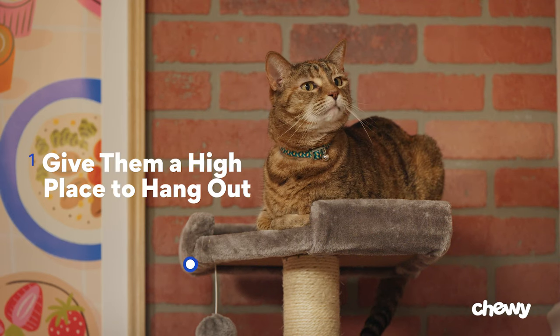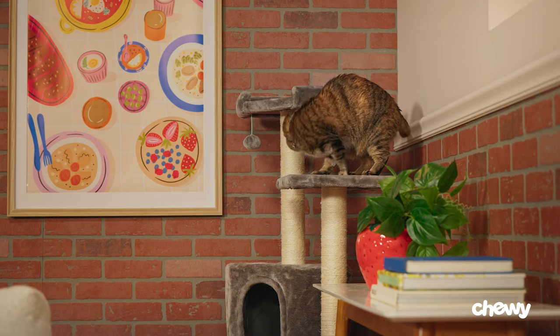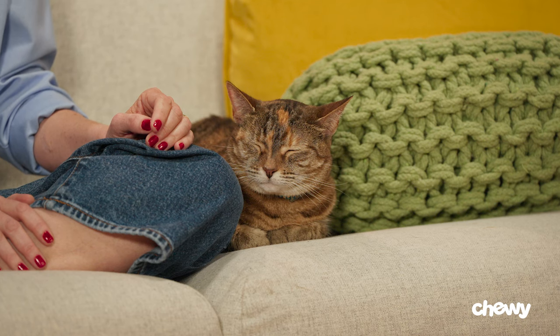Tip one: give them a high place to hang out. Cats instinctively love high places. Rather than reprimand them, it's better to give them alternatives. Cat towers or climbing trees are great replacements. These help your cat gravitate away from the counter, especially if they have cubbies, a scratching post, or catnip. Another option is a chair or a stool.